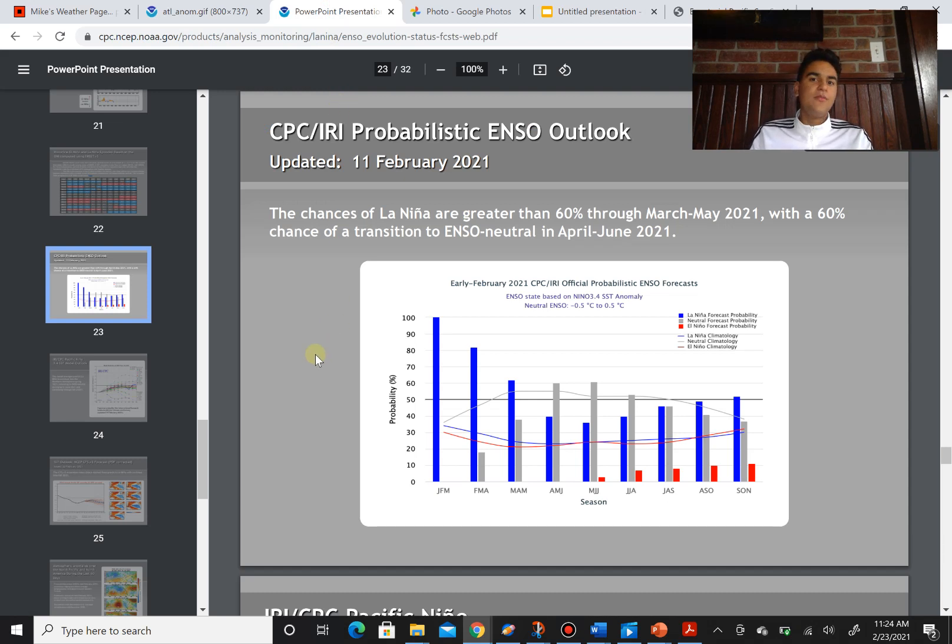Another huge factor — probably even bigger than the sea surface temperatures in the Atlantic — is the El Niño and La Niña patterns. When there's an El Niño, there's a lot more stable air in the atmosphere closer to the Atlantic, and as a result fewer hurricanes and tropical storms form. When there's rising air in one region, there has to be an equal amount of sinking air in another region. During an El Niño phase, there's a lot of rising air towards the Eastern Pacific thanks to warmer than average equatorial Pacific sea surface temperatures, and a lot of that sinking air goes to the Atlantic, which hinders tropical cyclone development.